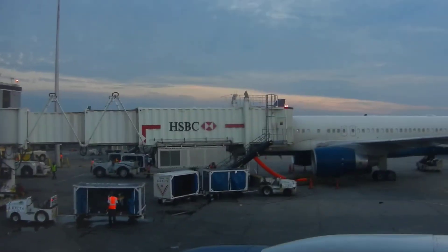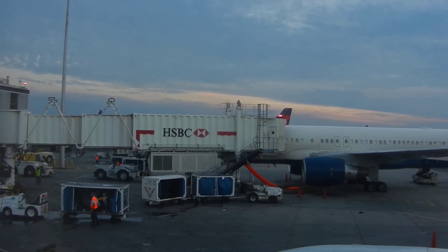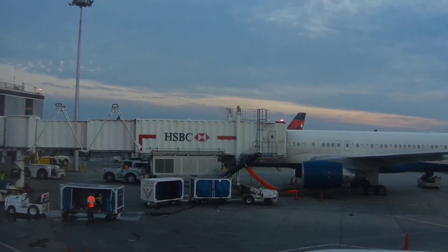If you lose your electronic device in your seat, please do not adjust your seat and ask a crew member for assistance. Please ensure all aisles, exits, and bulkhead areas are clear.